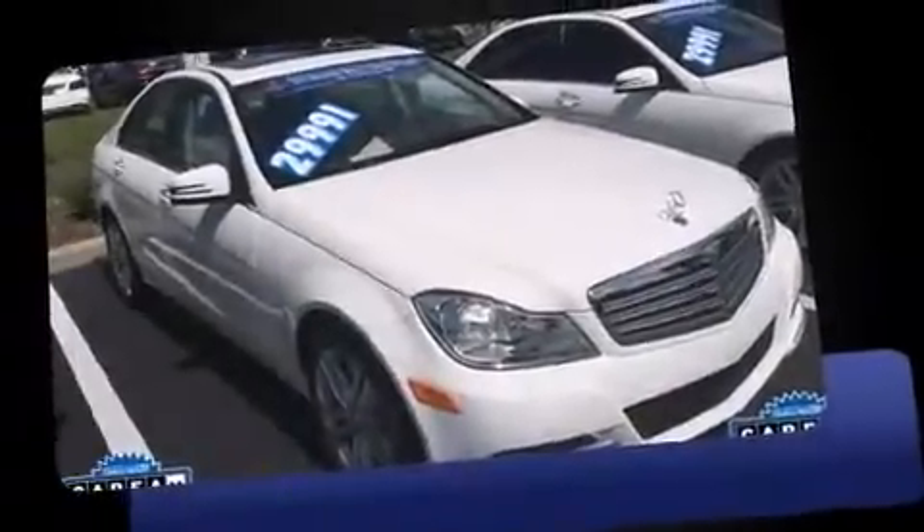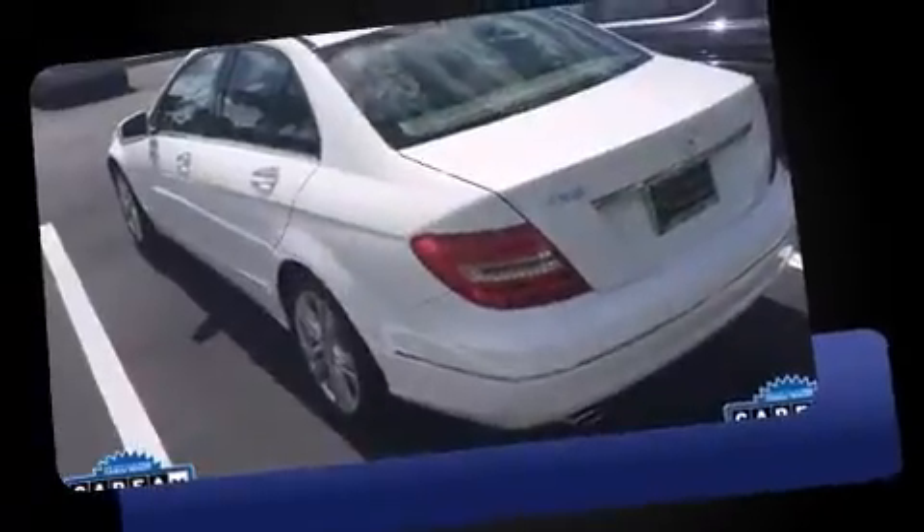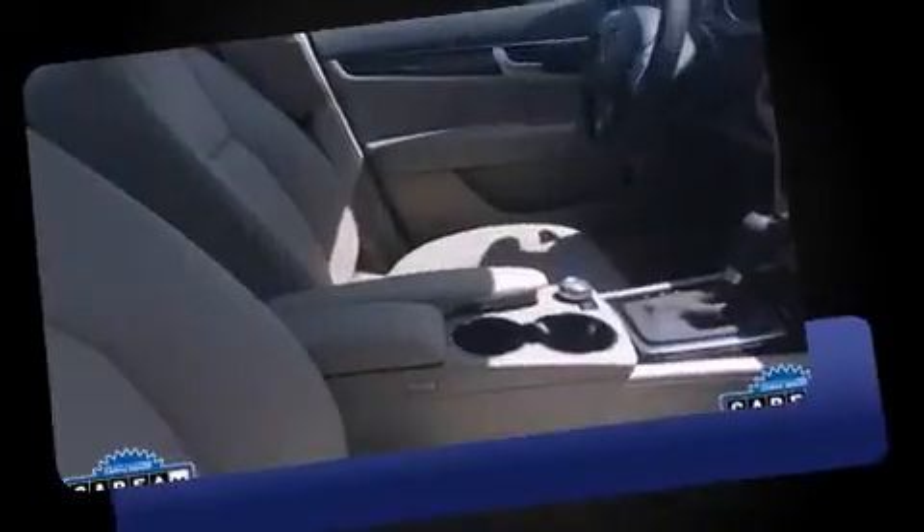Discerning drivers will appreciate the 2013 Mercedes-Benz C-Class. It features an automatic transmission, rear-wheel drive, and a 1.8-liter four-cylinder engine. The engine breathes better thanks to a turbocharger, improving both performance and economy.